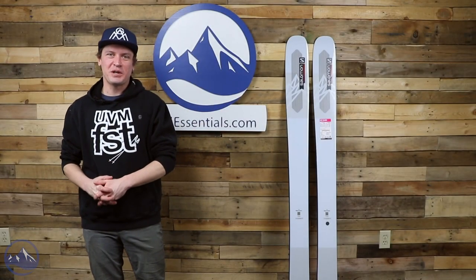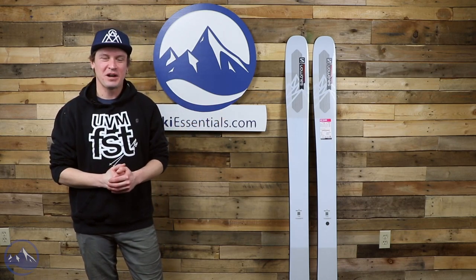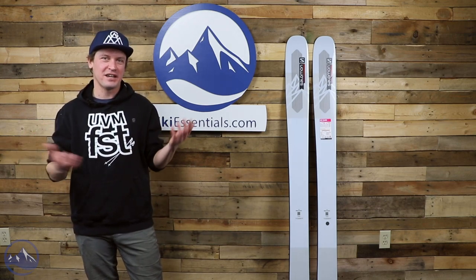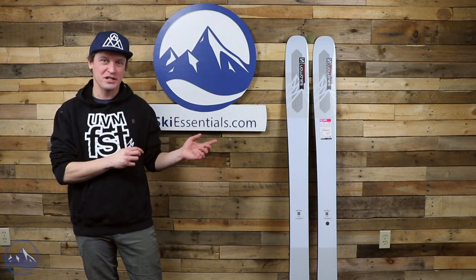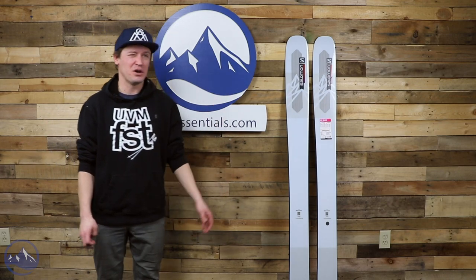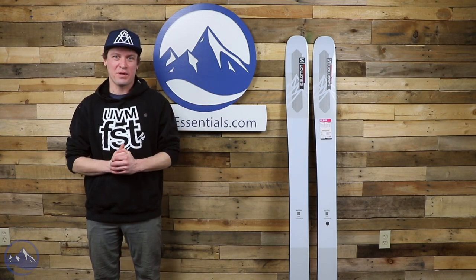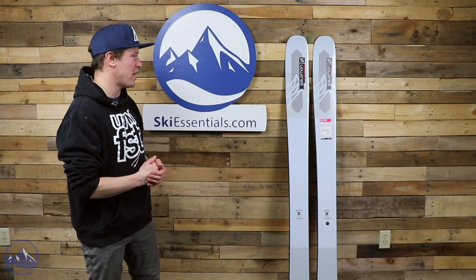Hey skiers, here we are back in the studio to talk more about these QST Blank skis from Salomon. Another fantastic morning today — we just keep getting more and more snow. They forecasted like two inches, and we ended up getting like a five or six inch squall on top of three inches, so we ended up with more like nine inches this morning, which was really good. It snowed here like 12 out of the last 14 days, so things are piling up and the skiing has been really good — perfect testing conditions for these QST Blanks.